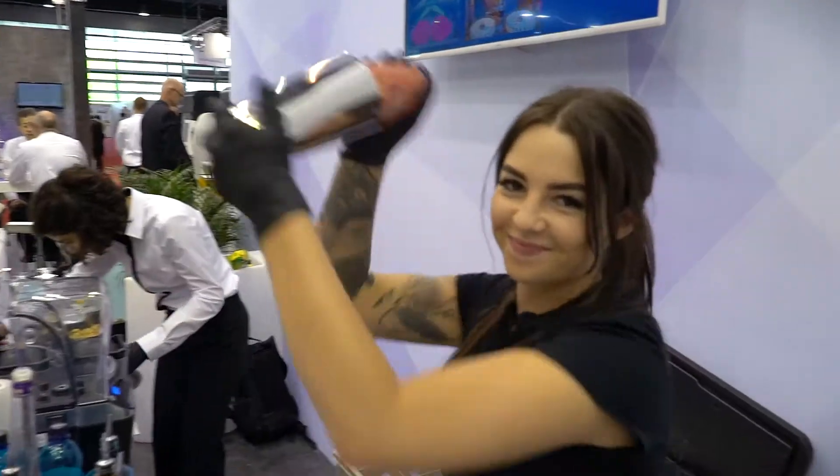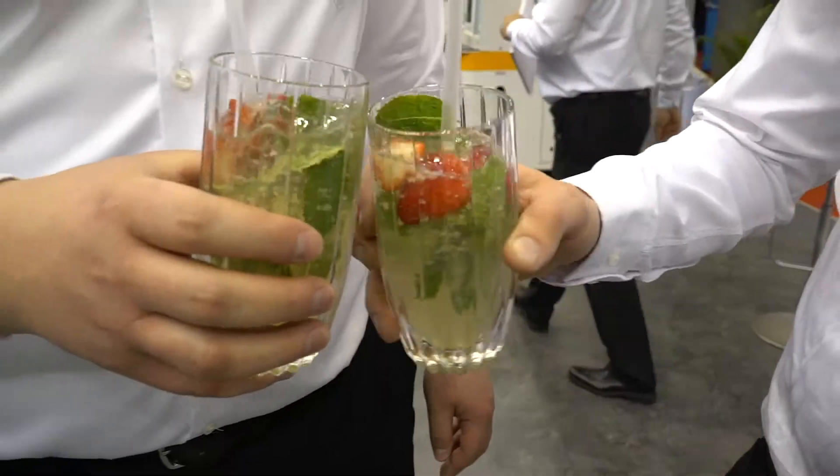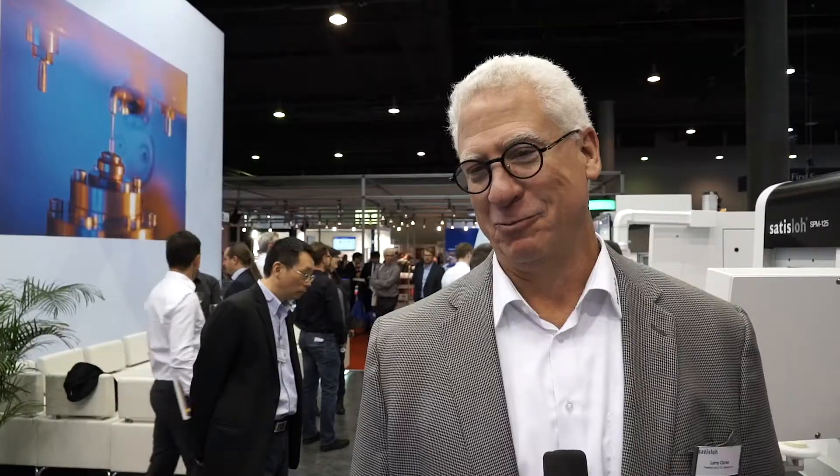We work closely together to develop things to handle our optics into the machine, to make it more accurate — and that is the benefit. It's a pretty exciting show and we've been really busy, so very happy.